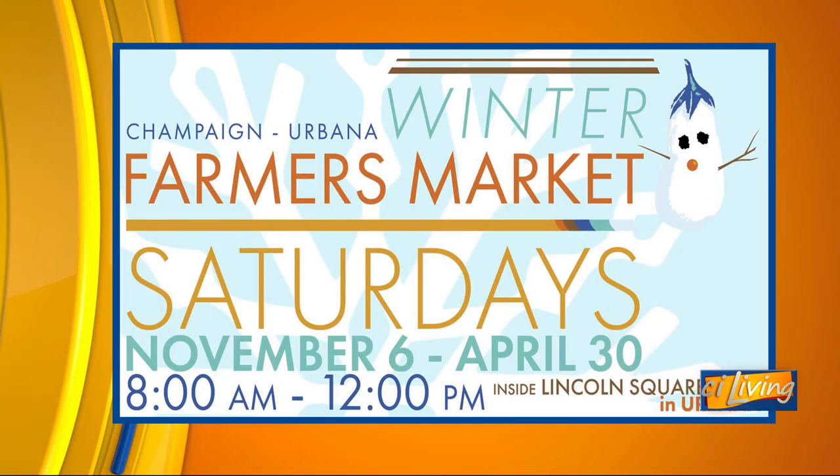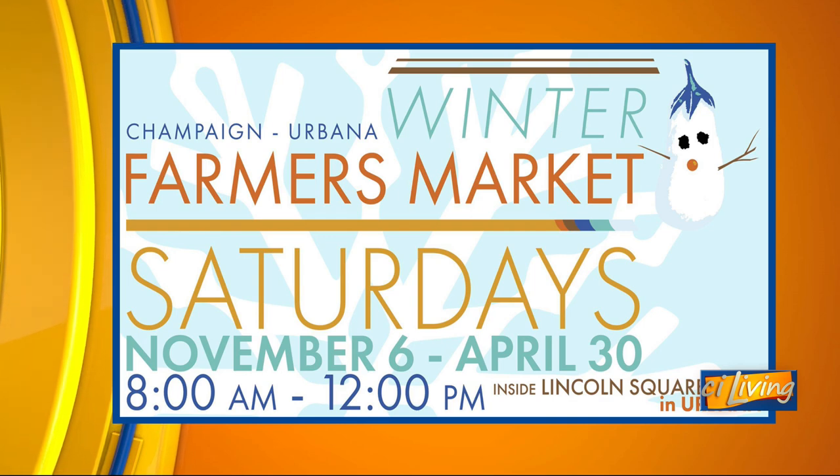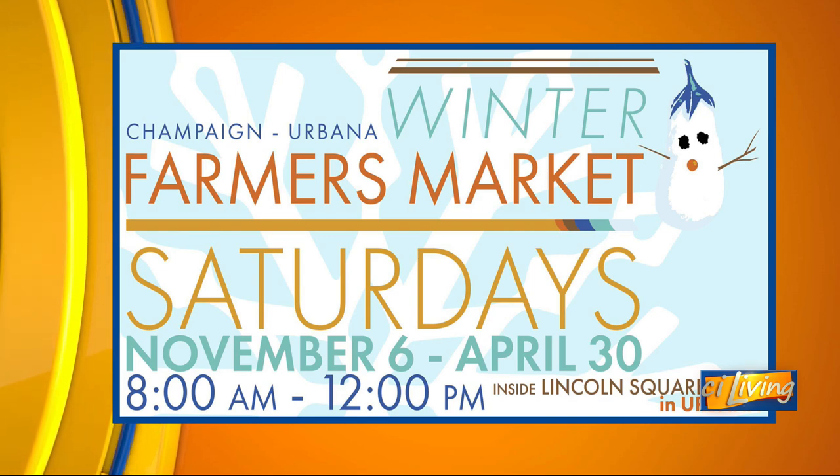The market is happening every Saturday, but we do take a break — we're not meeting on Saturday December 25th or January 1st, so there is a two-week break, and then we come back and go all the way to April 30th. Santa will be there for the duration — he comes around 10 and you can get your photo taken with him and do some crafty activities by Santa's throne.